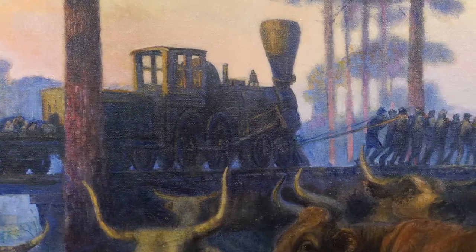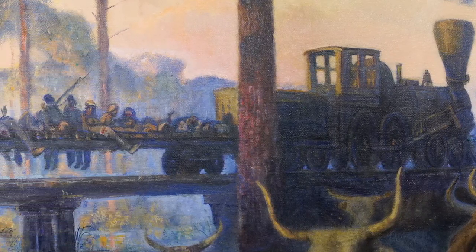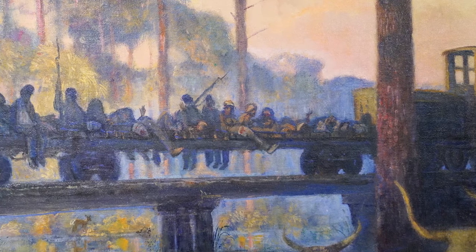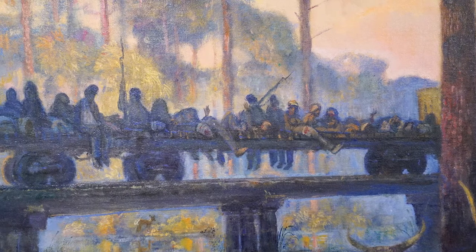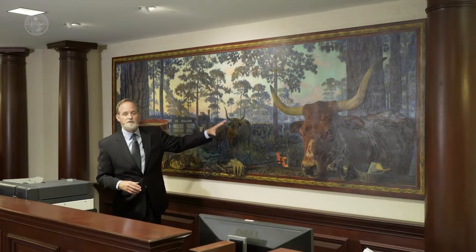Back here, you see a train loaded with wounded Union soldiers that were trying to capture Tallahassee, and they are being rescued by the 54th Massachusetts. Notice when you're looking at it what environment we're in — we're in the Pine Scrub.